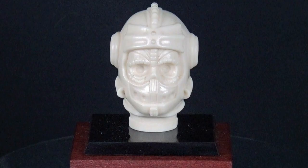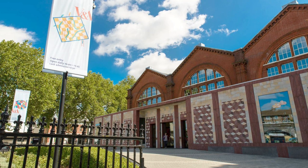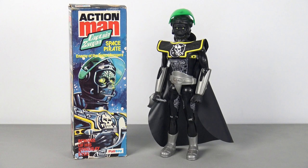This casting is taken from the original master model of Captain Zargon's head. The casting is slightly larger than the production version due to shrinkage parameters and cast in polyurethane resin. Currently, the first resin example and the production mould for Captain Zargon's head are held in the archive room of the V&A Museum of Childhood in Bethnal Green. Also noteworthy is that early production examples of Captain Zargon show him as being equipped with a red visor, but the eventual product featured a green visor.